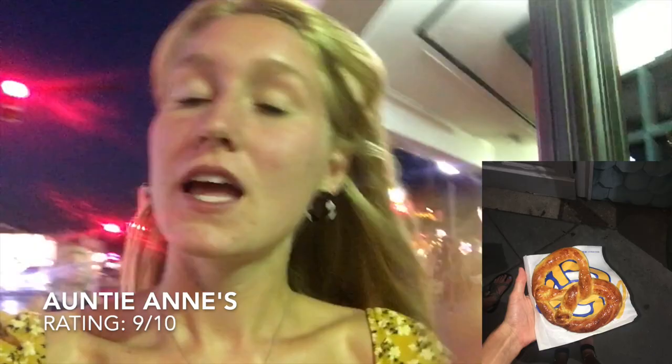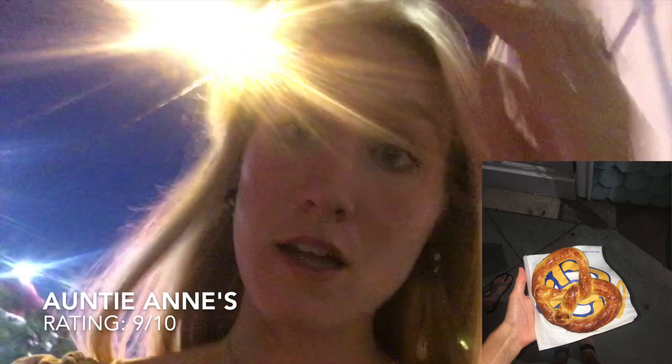Hey everyone, so it's the second pretzel — we just went to Auntie Anne's. The Auntie Anne's pretzel was $3.99, so kind of on the more expensive side for a pretzel, but it was very good. It was not very salty but that was okay because it was very buttery. It was extremely warm, had just come out of the oven, and it was also very soft — not dry at all. There were many different sauces to choose from.